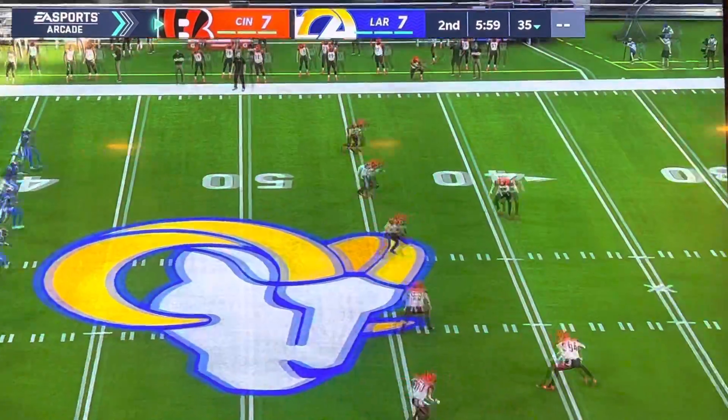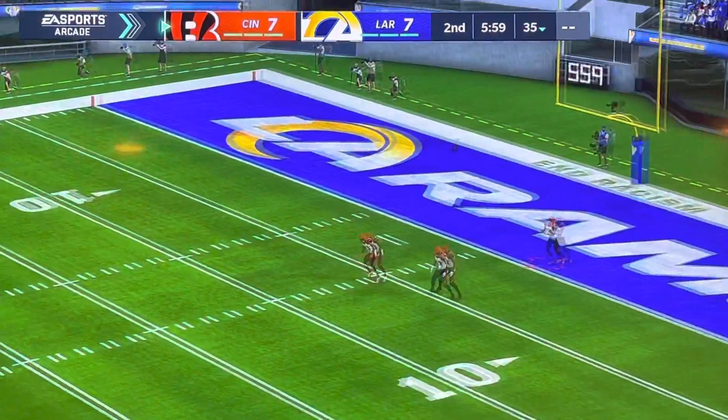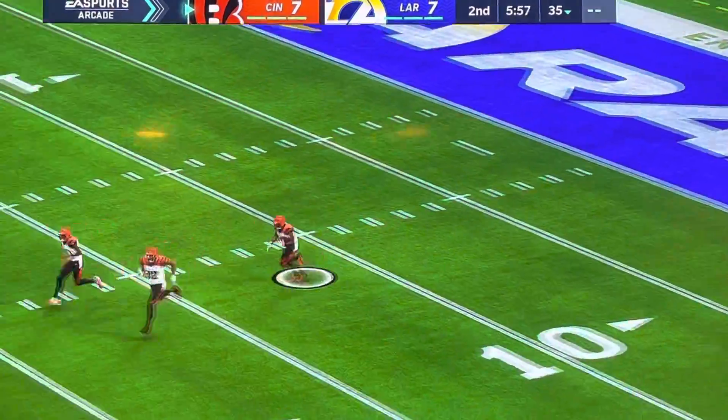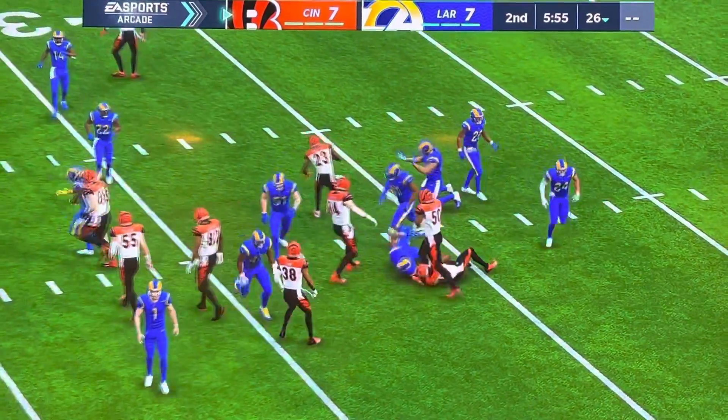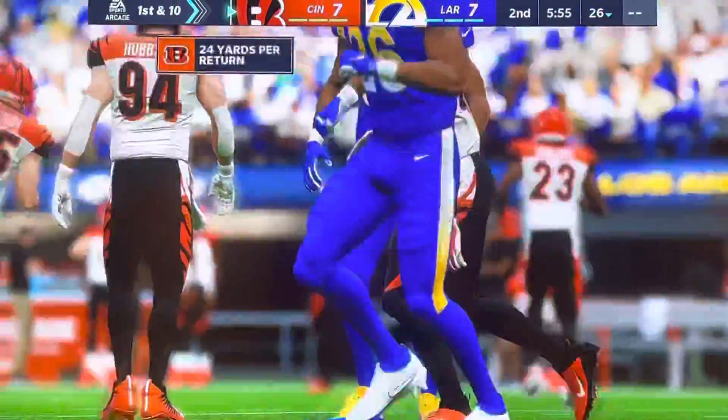Each team has scored 7-7 here as the kick's away. It takes us near the 25, just a little past there — called it the 26.